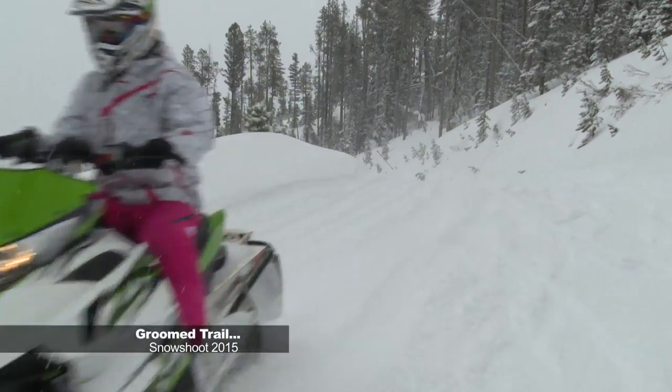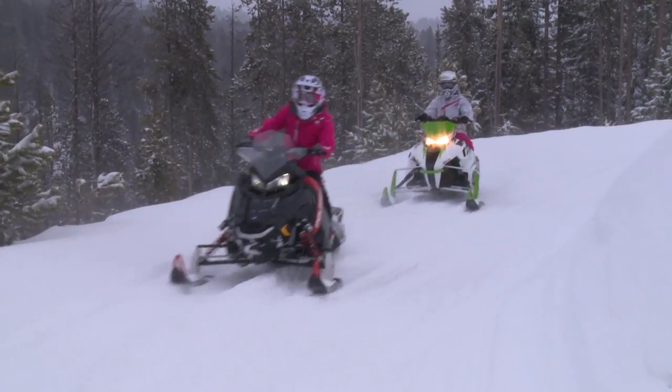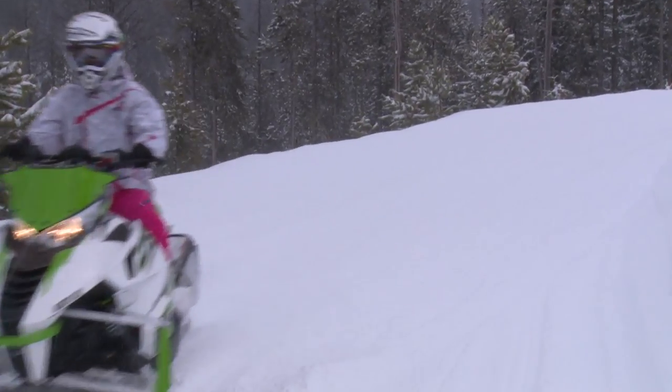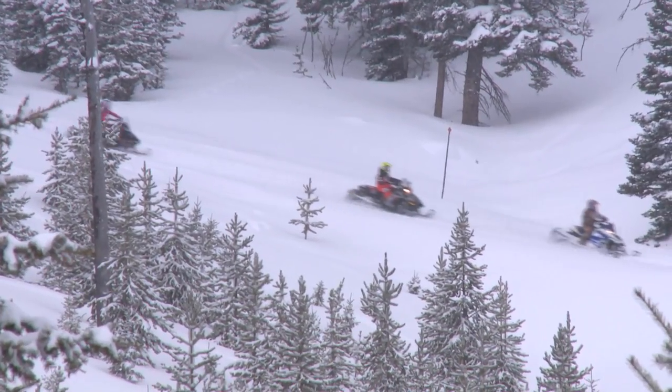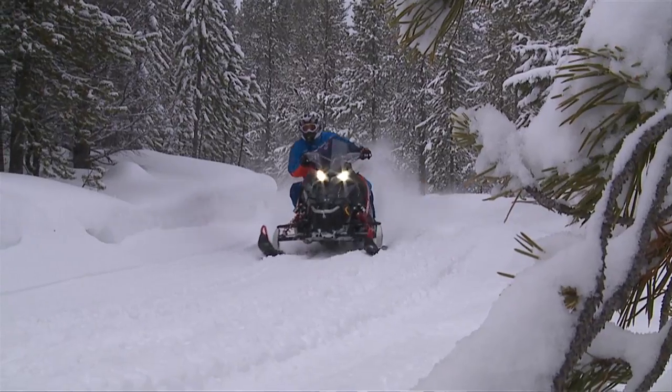My definition of groomed trail is getting out on the ultimate flattest of the flat, following right behind the groomer — maybe a few chatter bumps here and there, because there's always something that may or may not get smoothed out. But basically it's the ultimate fast-paced, winding turns, big sweepers, kind of a high-speed trail run.